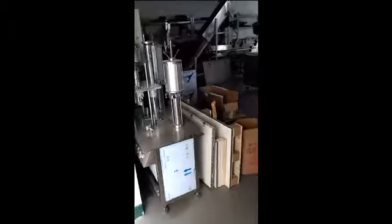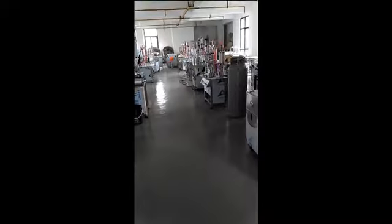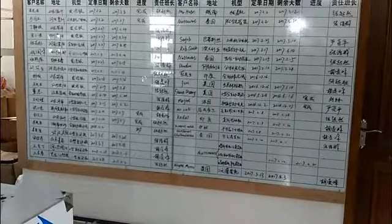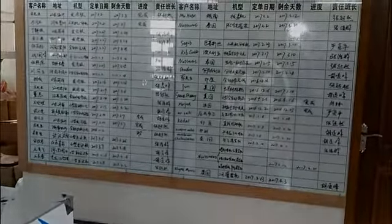You can see another workshop for our machines. And this area is special for the semi-automatic — just take a look. You can see this board showing the orders currently in production at the factory.